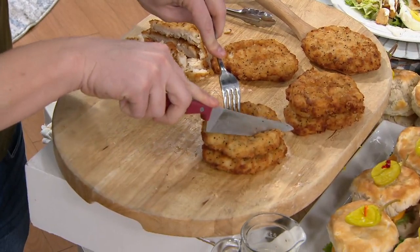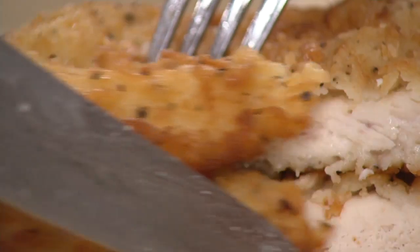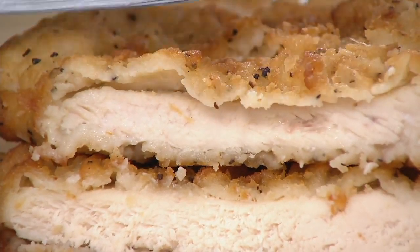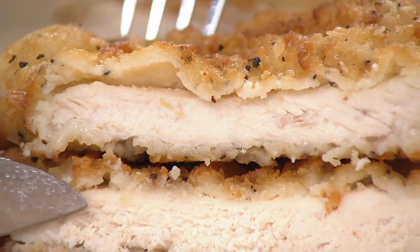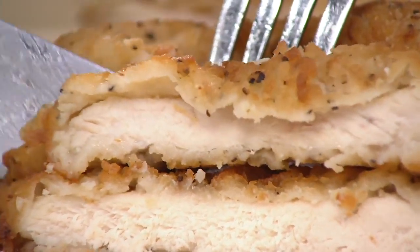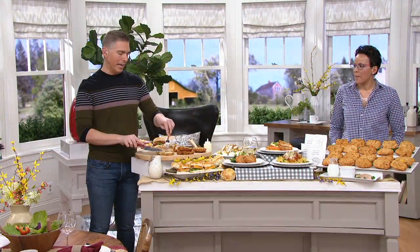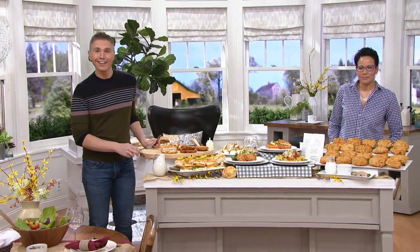Sherry, can you describe the taste for somebody who might not have tasted it before and they might be skeptical — like, really, chicken fried chicken? My son-in-law is the most picky person in the world and he actually likes these. They're so tender and juicy. I wouldn't call it a spice on the breading, but it's very mild — it's a seasoning. I have stomach problems and I can't have anything really spicy, and these are just perfect.